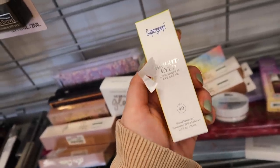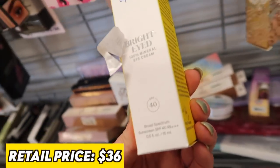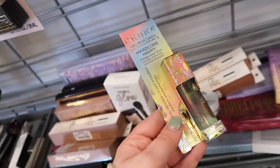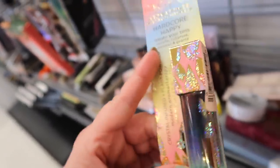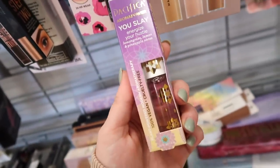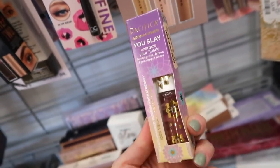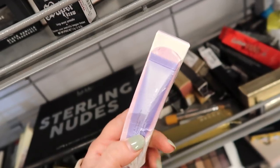They also have some new Pacifica things including the Hardcore Happy perfume oil — one of my favorite scents if you like vanilla and coconut. The notes are vanilla, tuberose, coconut, and quartz, and it's $5.99. They also had the You Slay Energize Your Hustle rollerball with notes of lemongrass, lemon, and pineapple for $4.99.